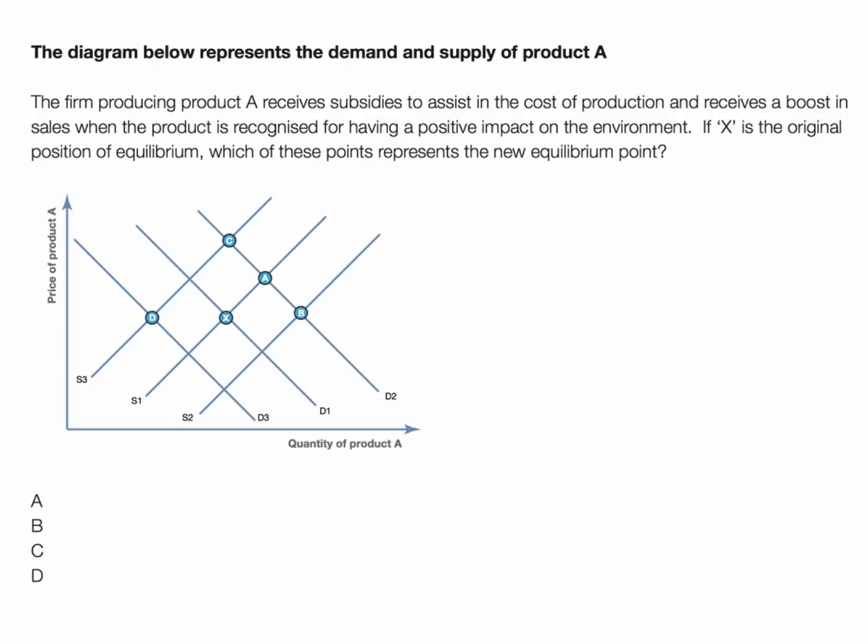Therm is producing product A and it receives a subsidy to assist in the cost of production, and also receives a boost in sales when the product is recognised for having a positive impact on the environment. If X is the original position of equilibrium in the market, which of these points represents the new equilibrium point?